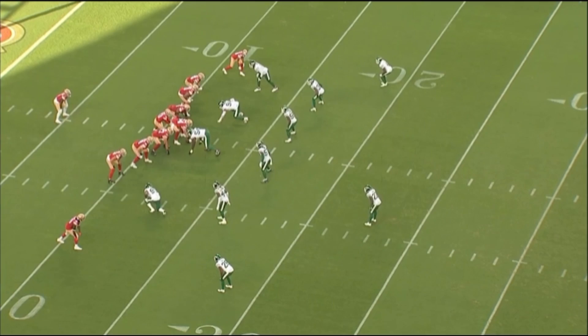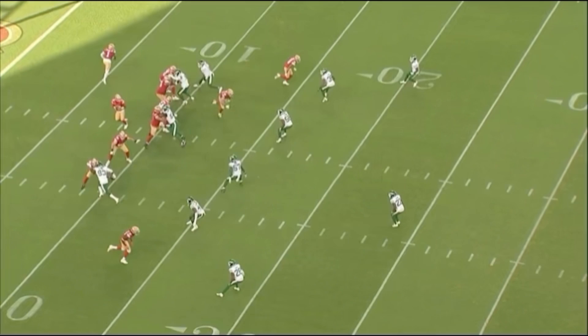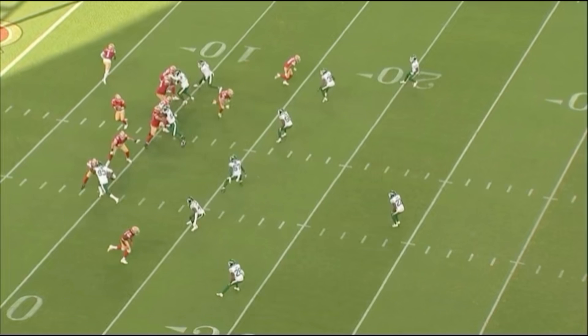The single high safety is going to be covering the deep third. And once the ball is snapped, you'll notice the wide receivers run inside leverage breaking routes. You want to do that because you want to keep that single high safety to a decision, holding him strong.